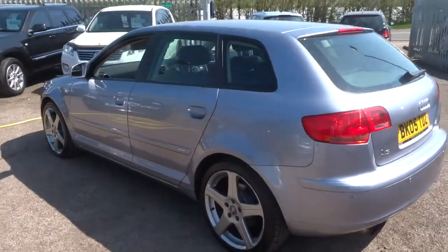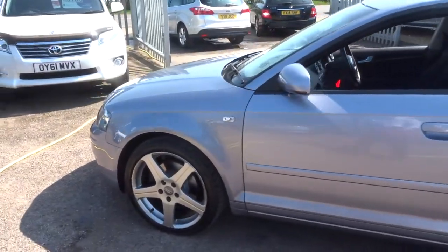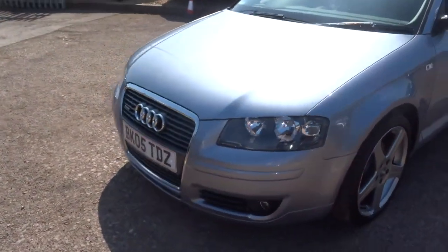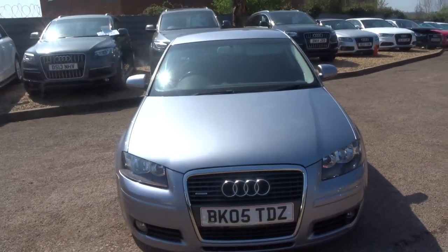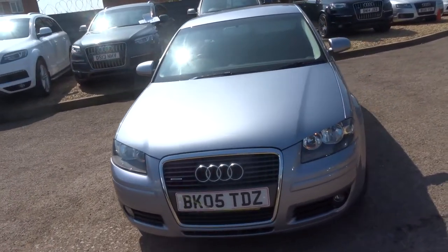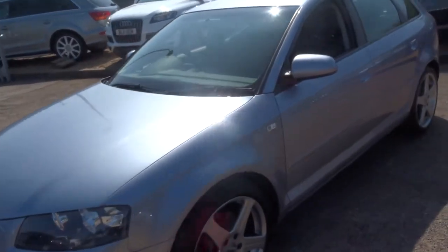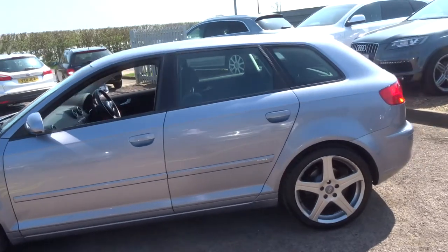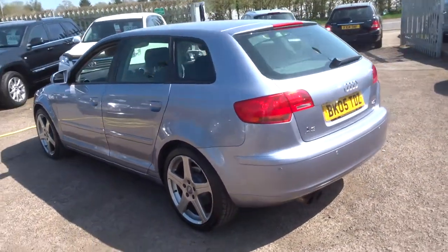So we've got the alloy wheels there, beautiful paintwork, it's in very, very good condition. It's a 2005 plate. Since its birth it's only had three previous keepers and it's only done 64,000 miles. In that time they've been kind enough to service it nine times — it's incredible really, it's got very good provenance.